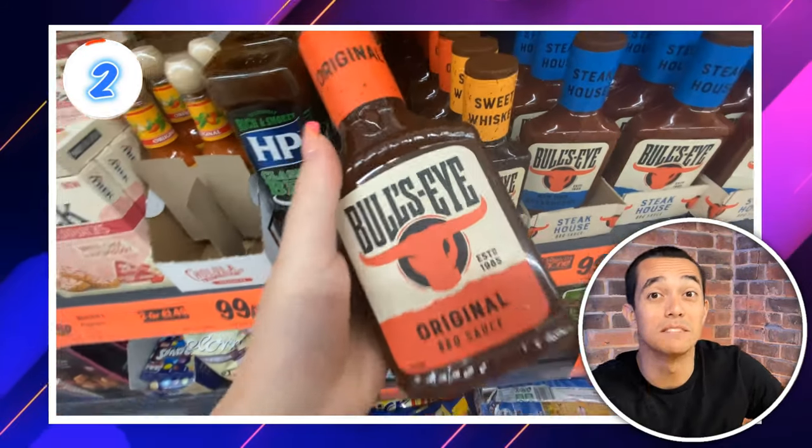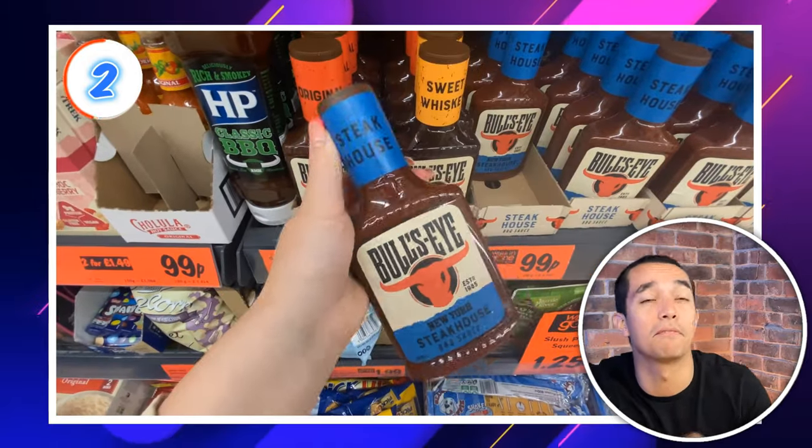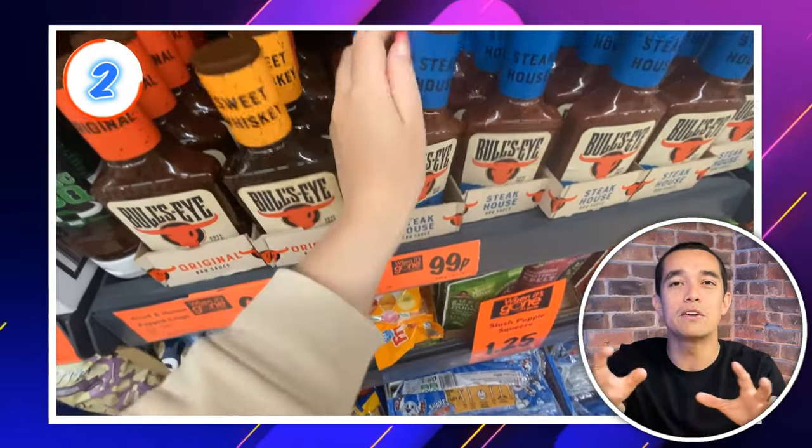At deal number 2 we have these Bullseye Barbecue Sauces for £1.49 — just what you need for the little bit left of the barbecue season we have. They would be great for burgers or hot dogs. They had 3 different flavours: Original, Sweet Whiskey and Steakhouse. Yes to all of those from me!